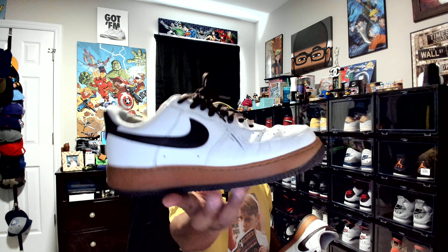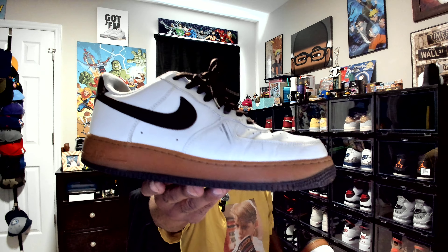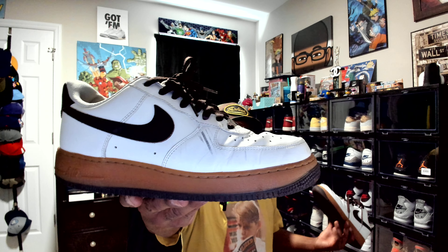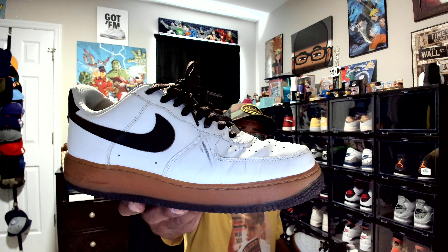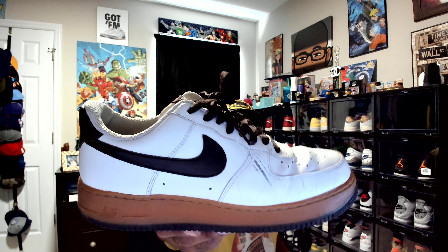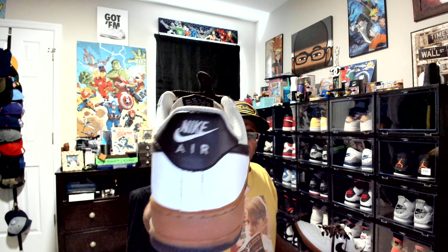I put these on immediately that day — I think I walked out of the store with these on. When I saw these, that gum midsole, the brown bottom, the chocolate bottom. These are hard to find on StockX or GOAT. I'm pretty sure you can't find them. I forgot the colorway, but look at that chocolate swoosh. Look at the heel drag on that — these bitches put in work.